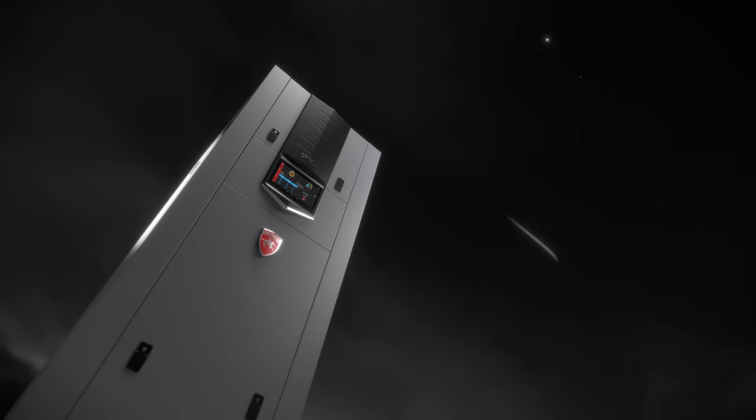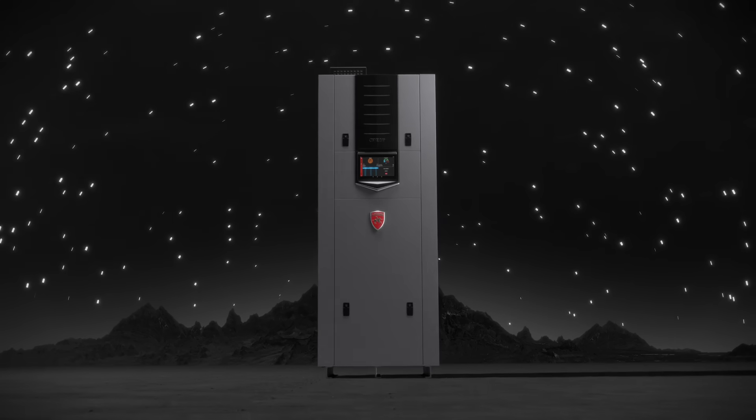It's the first truly intelligent boiler. And that's what makes it simply genius.